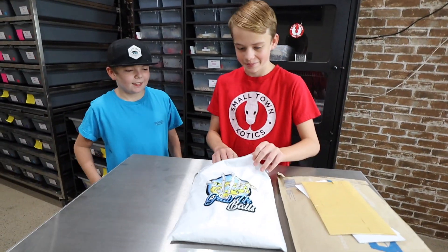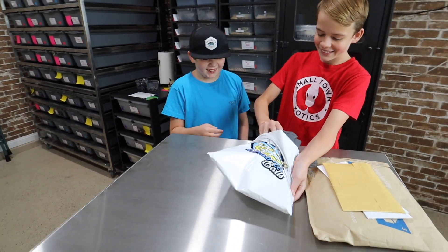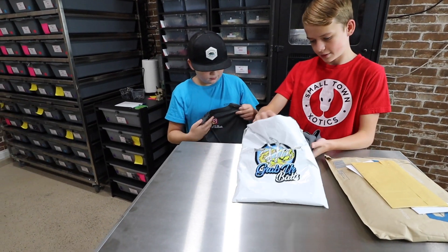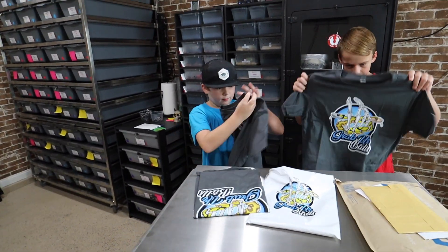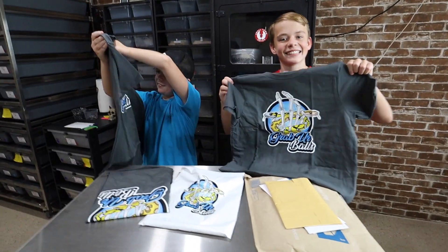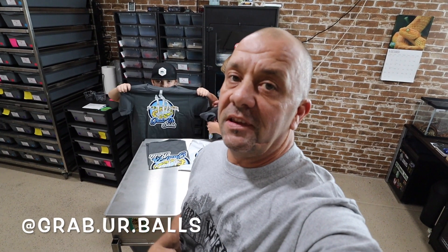All right, boys — who's it from? Grab your balls! Pull them all out — I think one's for Mom. You got a shirt from Grab Your Balls! You guys like them? Yes. What do you guys tell Jose? Thank you! Big shout out to Jose from Grab Your Balls — he's a pillar in the community and always helps support everyone else. So go over there, give him a follow, and thank you Jose, from me to you personally, man.